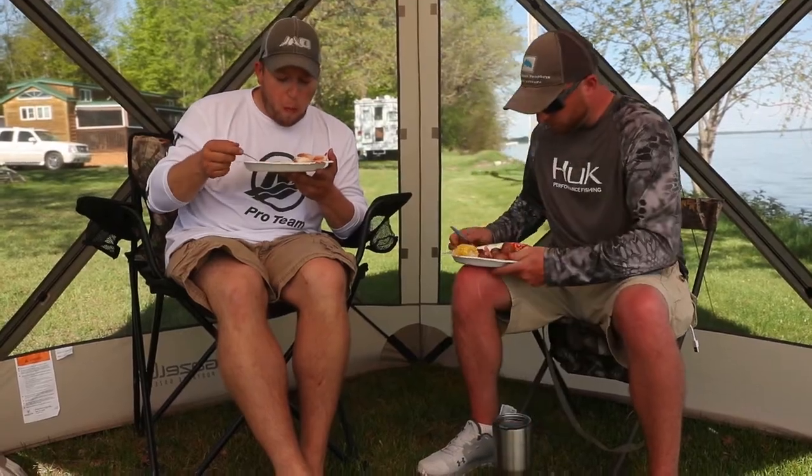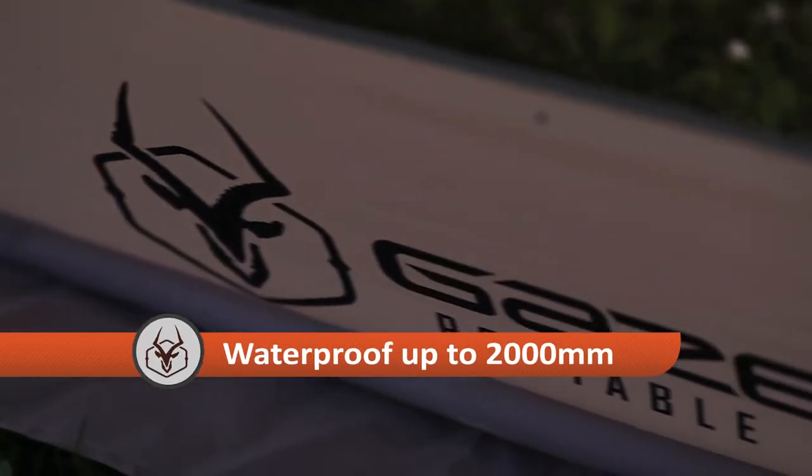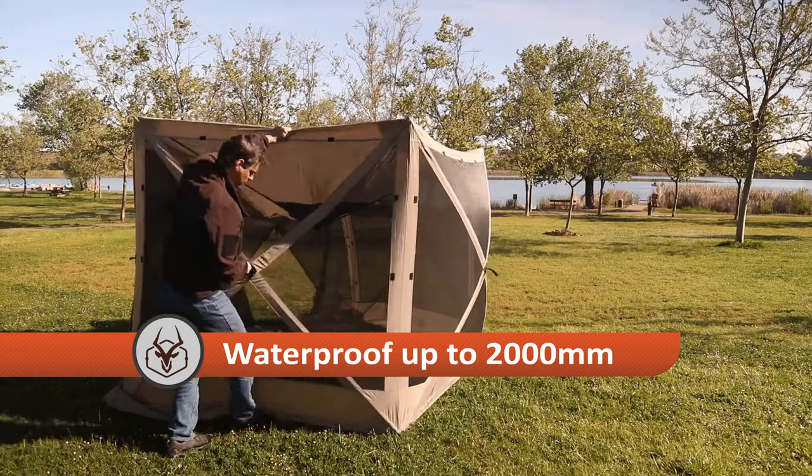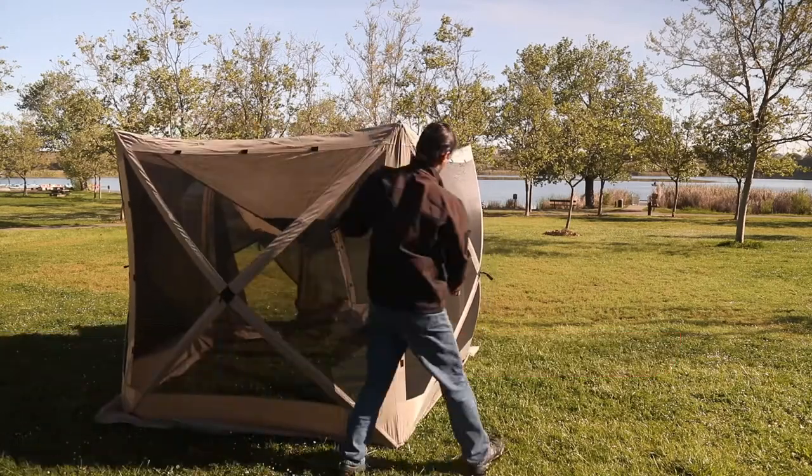A stronger weave that is waterproof up to 2,000 millimeters on a hydrostatic head test. The material is also coated for greater resistance to UV with a UV 50 plus rating.